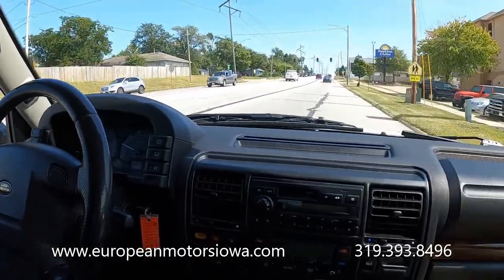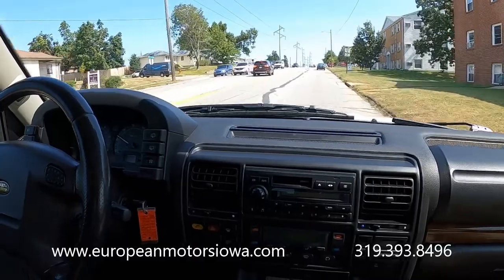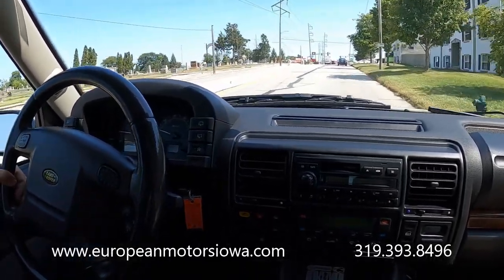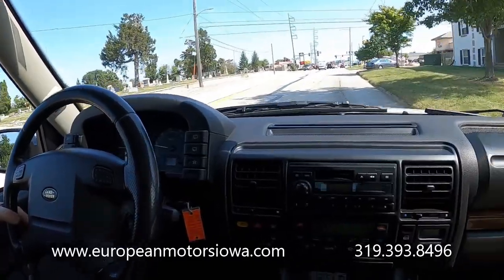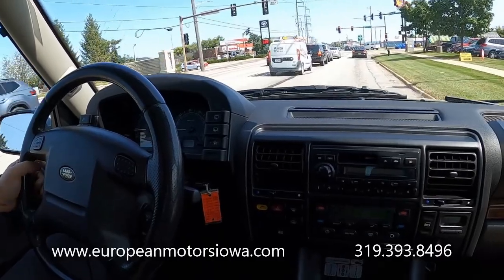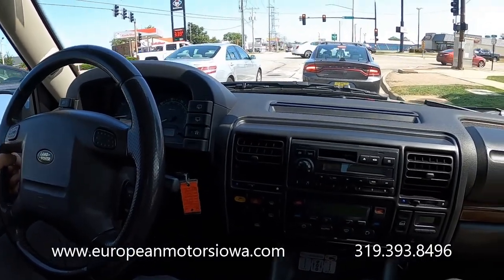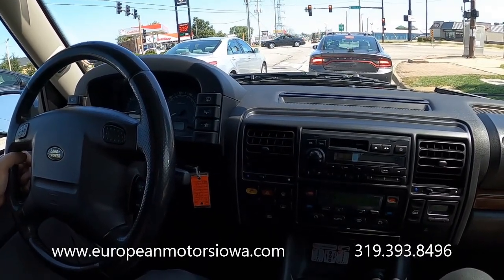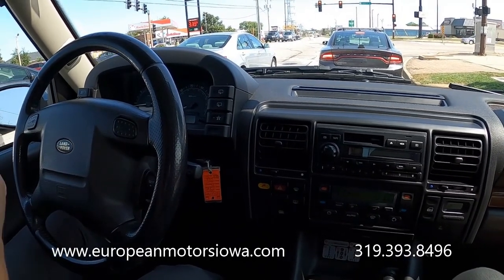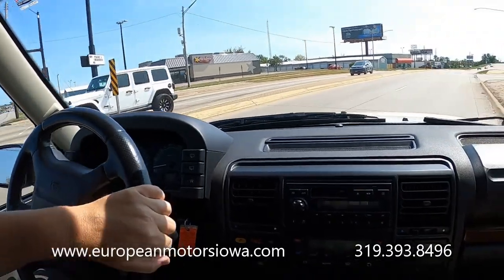So there it is — a 2003 Land Rover Discovery 2, ready for its next owner, 114,000 miles, trade-in with long-term ownership, a nice luxury SUV that's not going to break the bank. Whether you need a second car, a third car, or just a play toy to go out and goof around in the mud, this would be a lot of fun. Give us a call at 319-393-8496 or visit europeanmotorsiowa.com. If you're watching from out of state and want it delivered right to your driveway, we can do that — ask us for details. Thanks so much for watching.